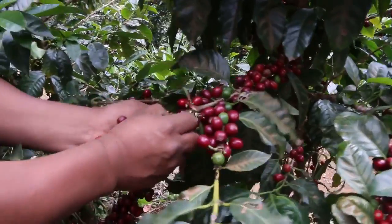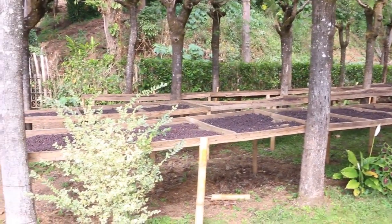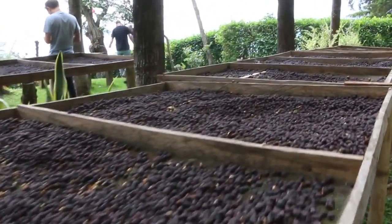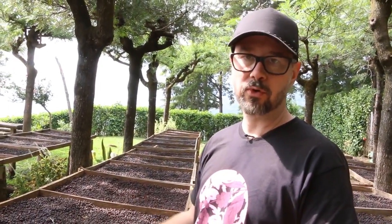Naturals is basically when you take the cherry with the fruit, the skin, everything intact, and you put them straight on the drying tables and dry them down to what you see here, which is like a raisin stage. That develops a completely different flavor profile from what you get when you do the normal fermentation and washing.